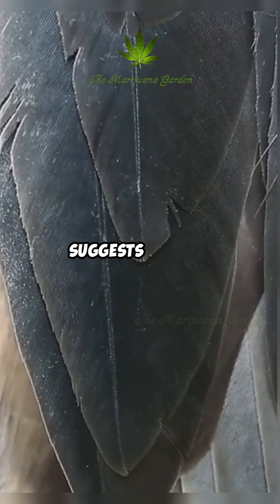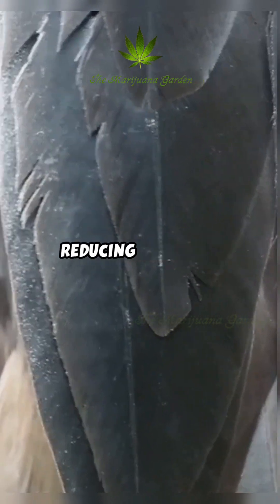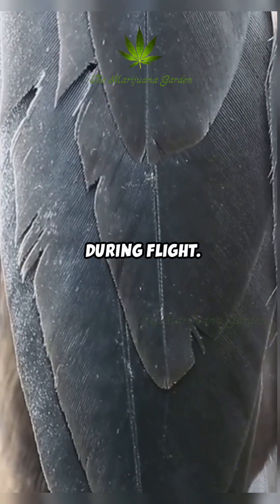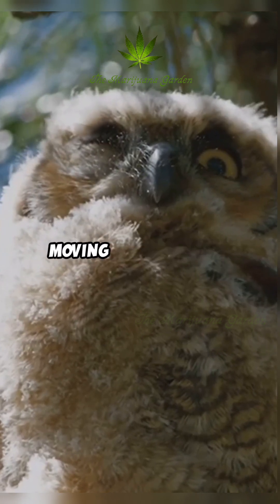Some research suggests that the velvety texture and fringes also play a crucial role in reducing frictional noise generated by the feathers rubbing against each other during flight. This is particularly important for birds that are constantly moving their feathers.